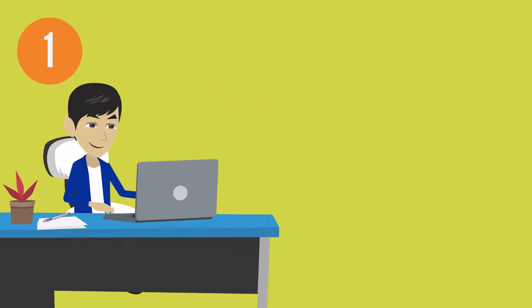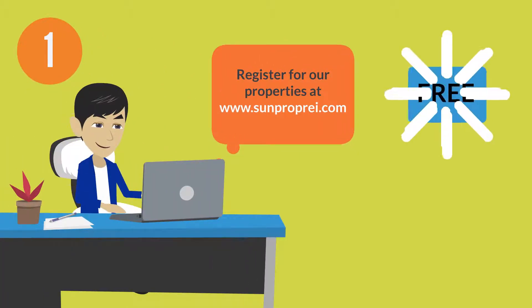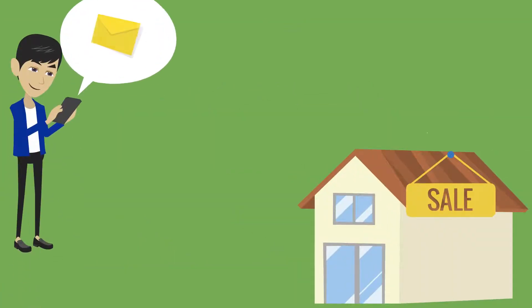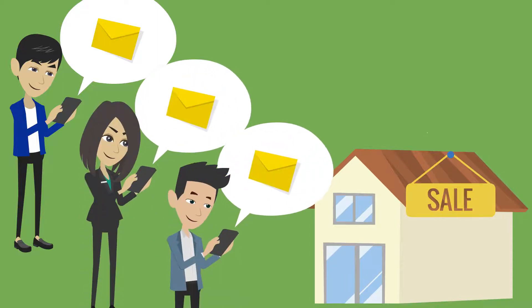First, you are going to want to jump onto our website and register for our properties. It's absolutely free — we are not doing any credit checks or background checks; it's just for our internal use. We want to make sure that when a property is available, you are the first to know. All of our registered prospective tenant buyers get a first look before we advertise anywhere else.